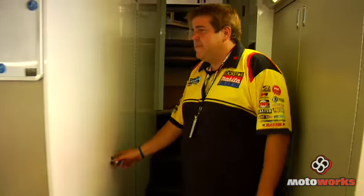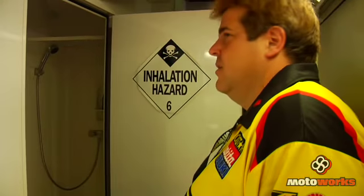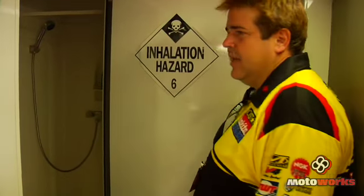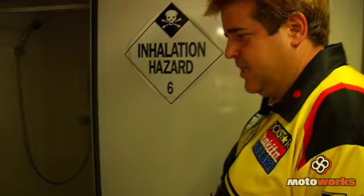This is Cory's office. If you notice the sign on the door — when Cory comes in and leaves, there's usually something that lingers behind. His presence sort of sticks around a little. We've got a shower and a little sink, and on this side is the throne.